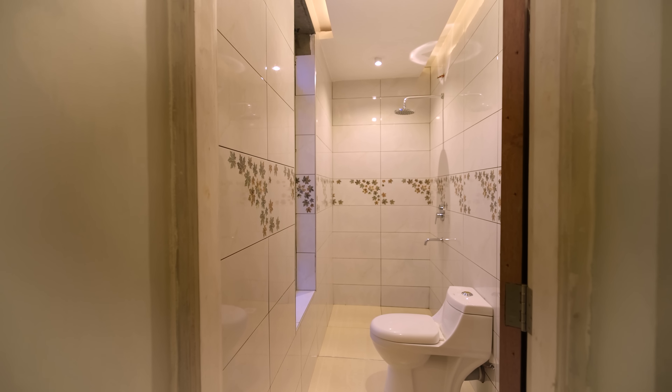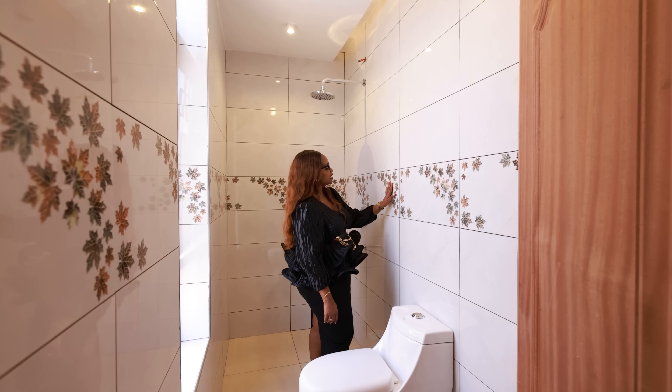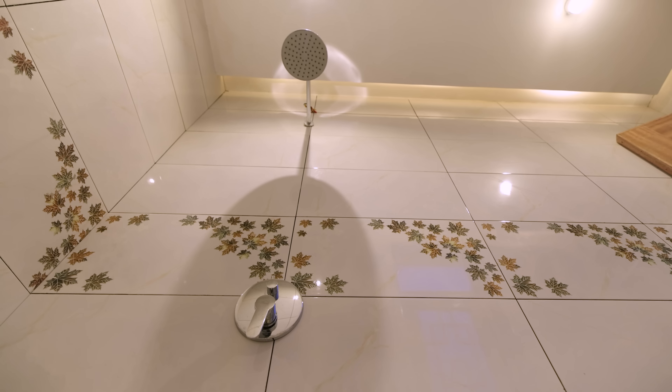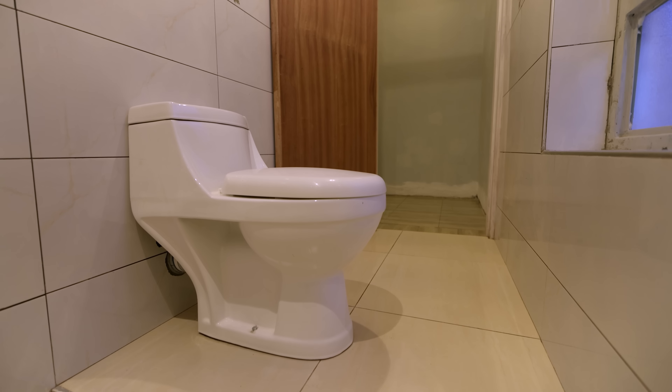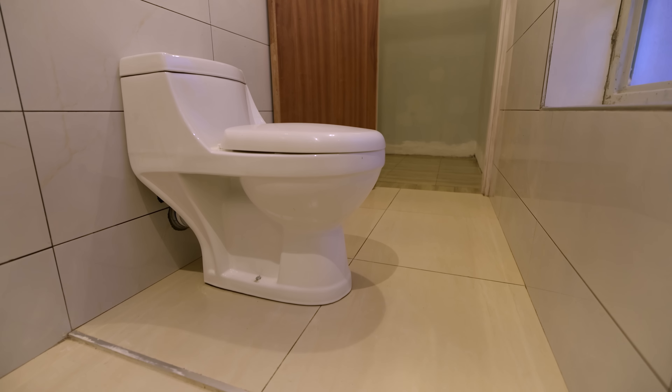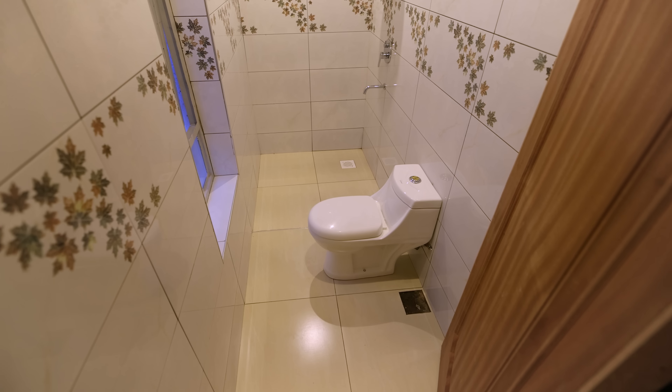When it comes to the tile selection there's a border in the center. You can look at the fixtures and see how we've been able to distinguish these two spaces. There's a very clear step, and now you know you're in the shower.